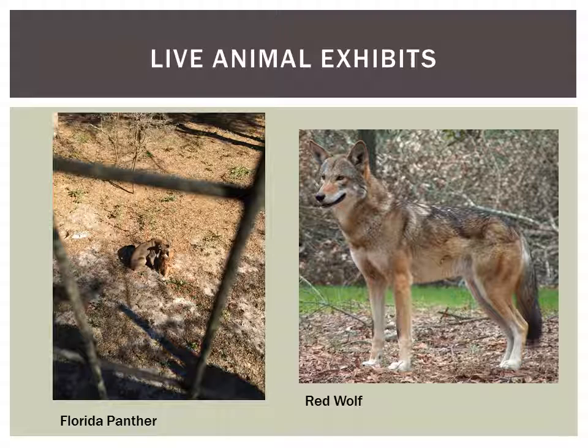My two favorite live animal exhibits had to be the Florida panther and the red wolf. I really liked these not just because the animals are fascinating and rarely seen, but also because of the efforts the Tallahassee Museum has made in maintaining and restoring the wild populations of these animals. It's pretty neat to read about all the efforts in restoring the red wolf population — a lot of the wolf pups the museum has raised are now in the wild and thriving.